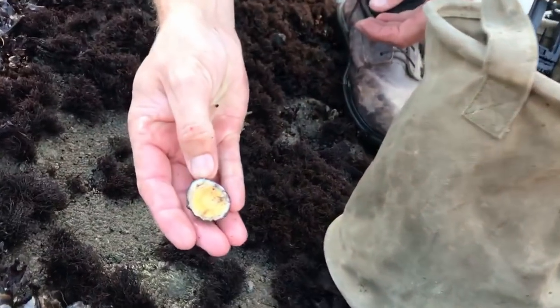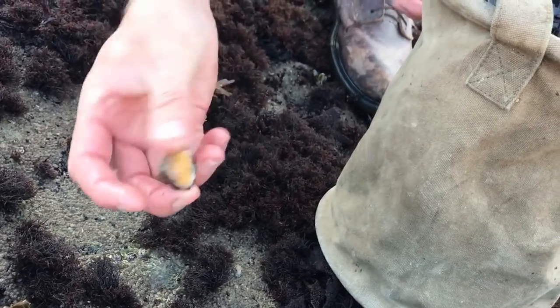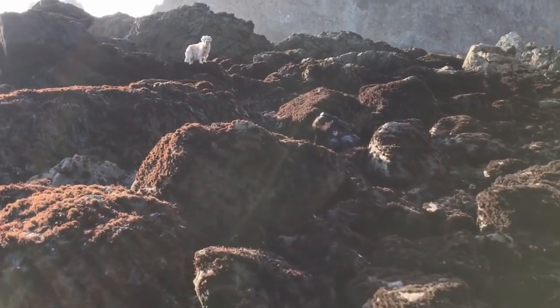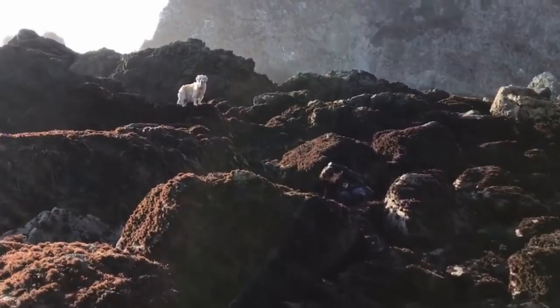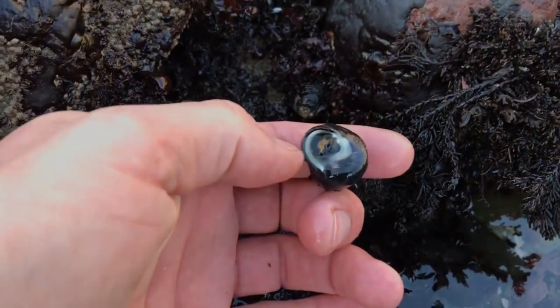So that's a limpet — nice little mollusk, very tasty. Throw that in there; we're allowed 35 a day. Right down in here I've got some tegula — you can see the meat sticking out of it. I'm going to grab some of these and then we'll head back and do some cooking.